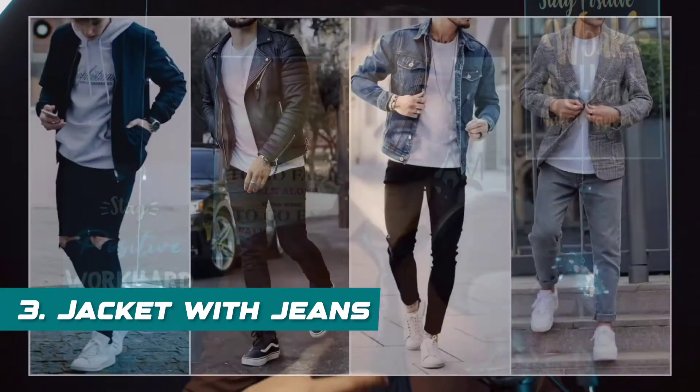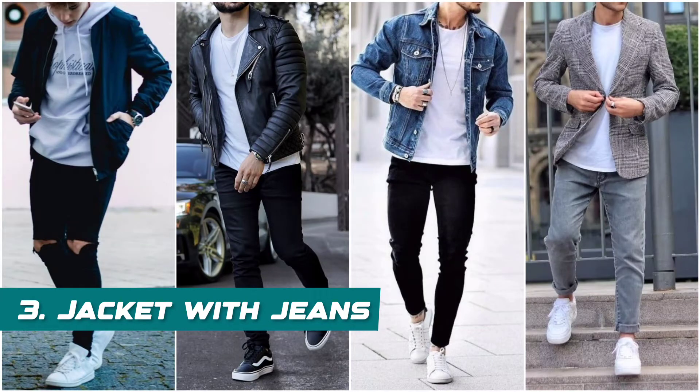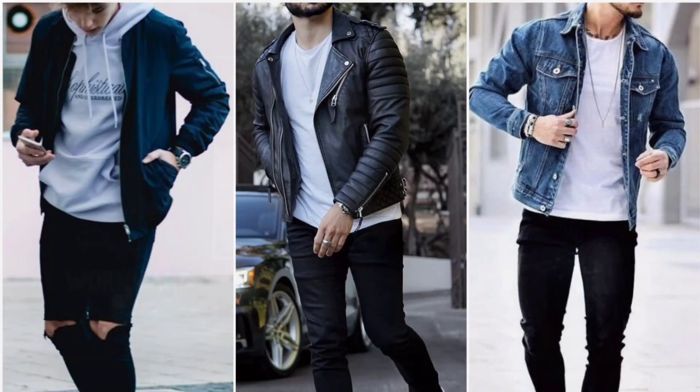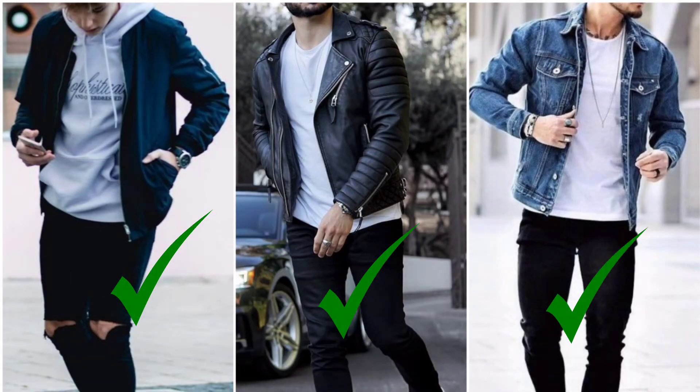The next and last casual outfit is a jacket with jeans. If your freshers party is in winter, you can wear this outfit with a different type of jacket paired with jeans. Carry a good inner wear like a shirt or t-shirt underneath. In terms of jackets, you can wear a bomber jacket, leather jacket, or denim jacket. You can also carry a blazer as an option.